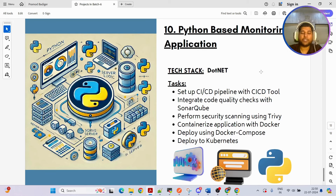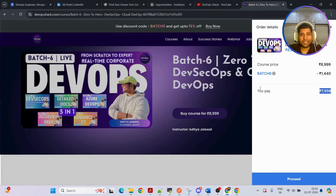The last two applications are in .NET and Python — they are also full stack applications. Once you have implemented all 10 projects, you'll have really good knowledge in CI/CD as well as real-time DevOps. This course also covers cloud DevOps in Azure. It starts from 30th of July, and as of now we have an early bird discount which will be closing very soon.